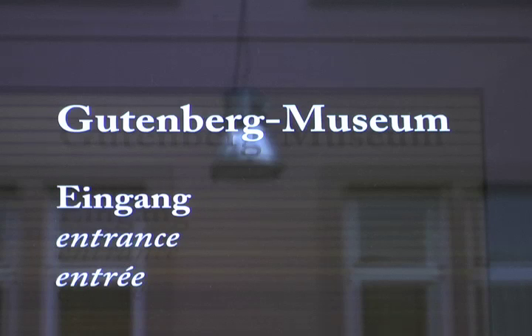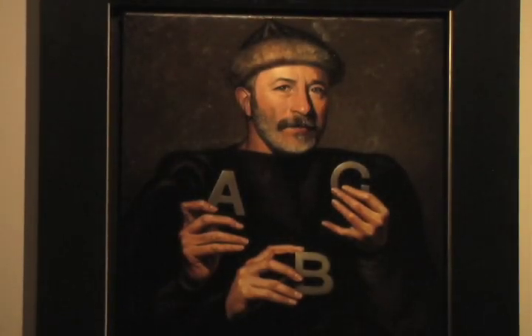Stepping away from the conference for a moment — last night was the opening reception for the RIPE conference, and it was held at the Gutenberg Museum here in the heart of Mainz. This of course being the city of Johann Gutenberg, this museum has priceless holdings that demonstrate the entire history of printing.